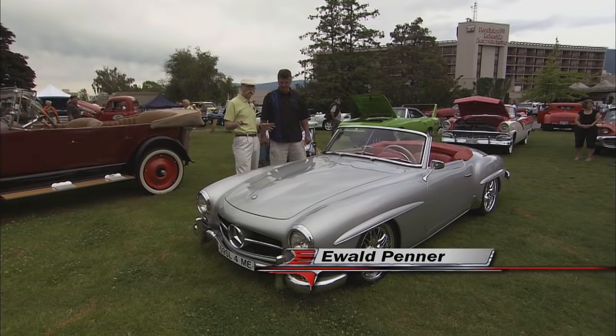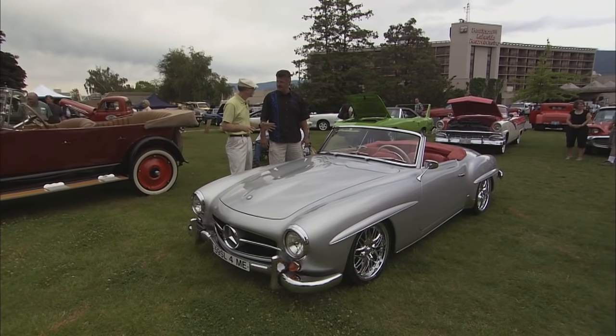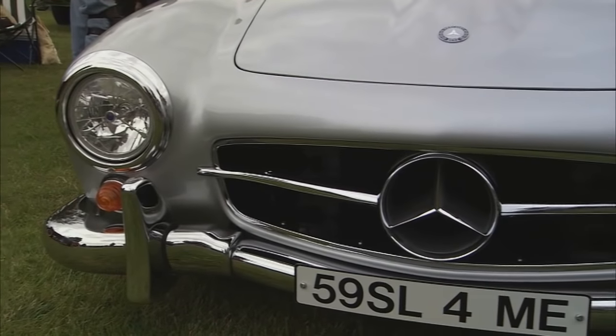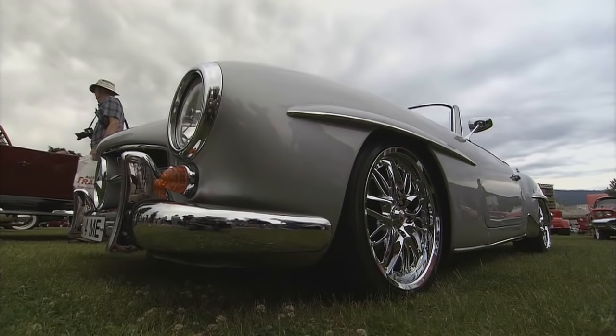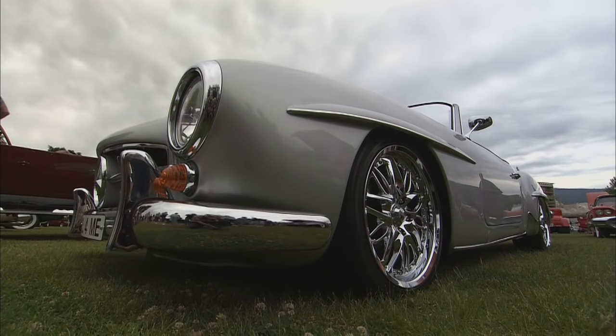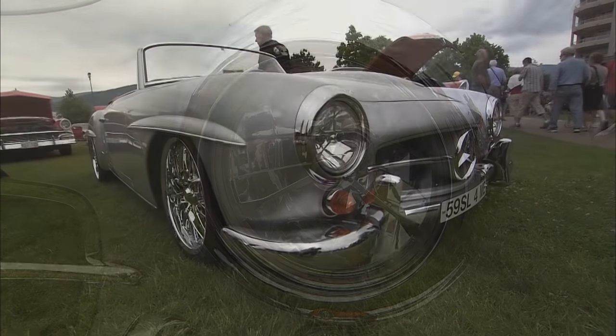Well, Ewald, this is a car that you don't see very often, period. It's a 1959 190SL Mercedes. That's correct, and you sure don't see them hot-rodded. Did you build this? Yes, we did. Where did the car come from? The customer brought the car in — basically brought a shell in with a makeshift running gear in it. It wasn't the original anymore.